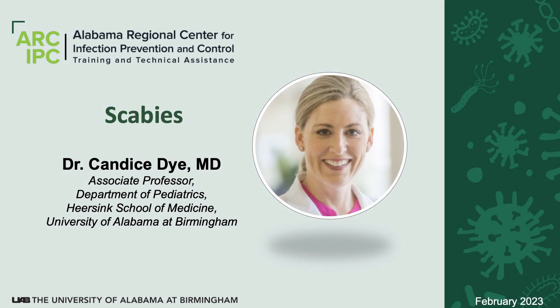Hello, I'm Dr. Candice Dye, an associate professor within the Department of Pediatrics, the Hirsink School of Medicine at UAB, and Children's of Alabama. We are talking about scabies today.